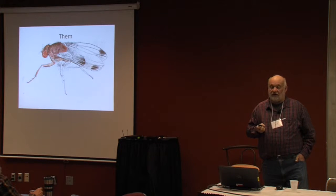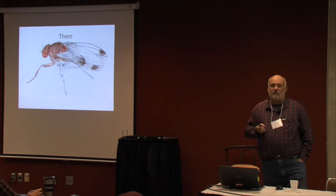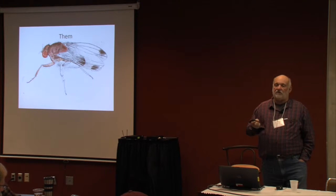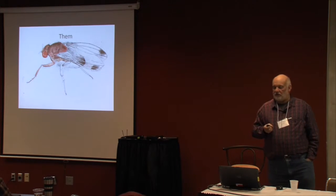Once they get into your crop and there's thousands of them, they multiply very fast — very hard to control, almost impossible to control. We first had them four years ago. We didn't know what they were, and by the time the season ended, we ended it soon because we couldn't keep up with the life cycle of the spotted wing drosophila.